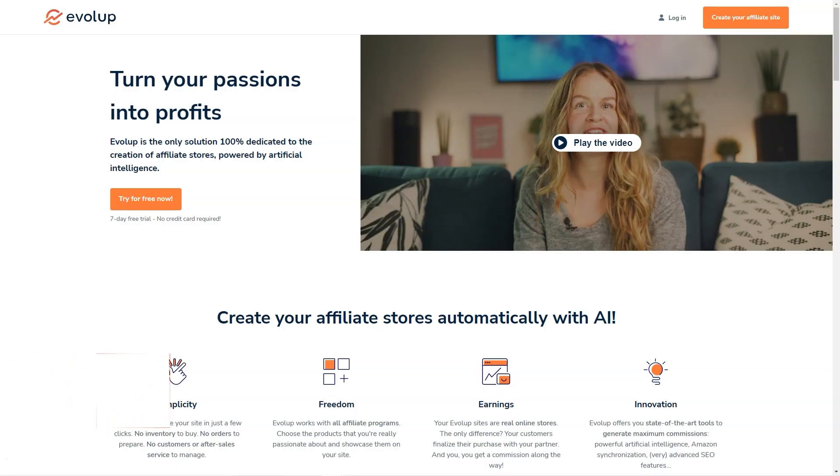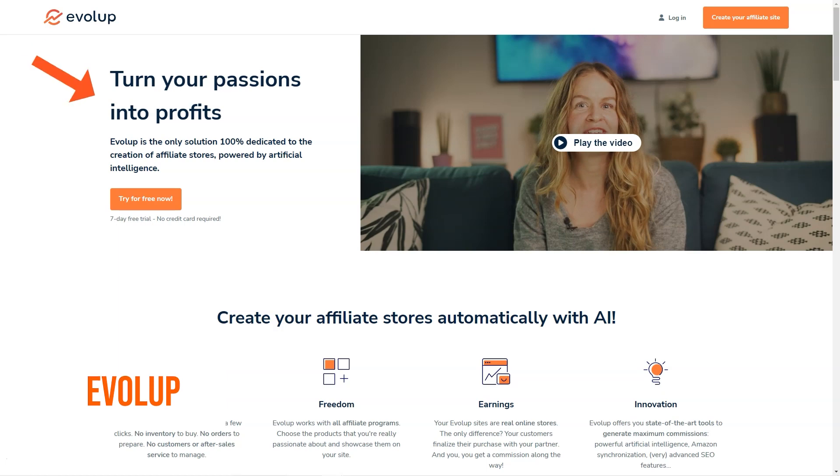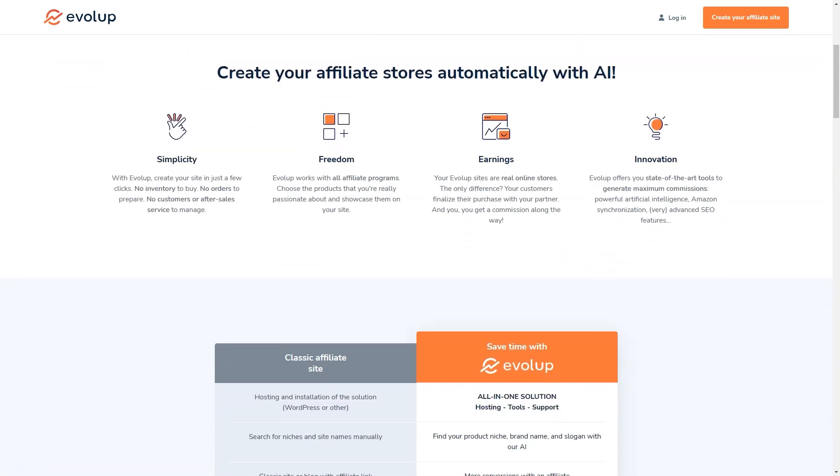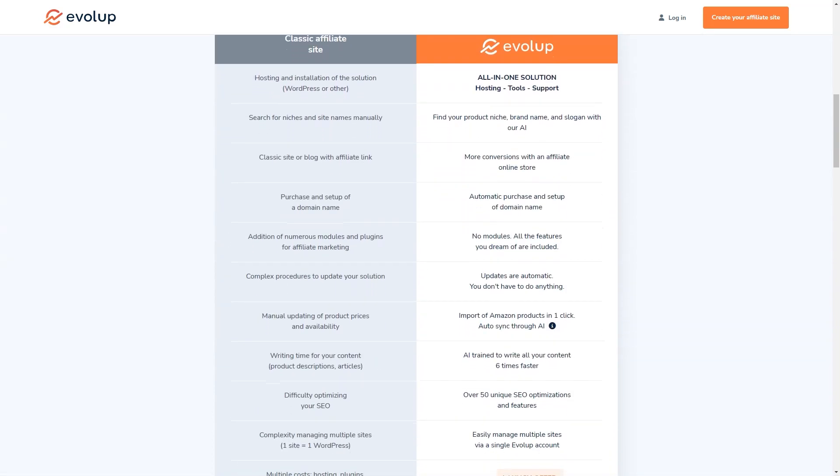Have you heard about Evelop? It's an amazing AI-based tool for creating and managing affiliate stores. With Evelop, you can have your own affiliate store up and running in just a few clicks and you won't have to worry about a thing — no inventory, no order management, no customer service, no product sourcing. Evelop takes care of it all. And the best part? You can start earning commissions right away.